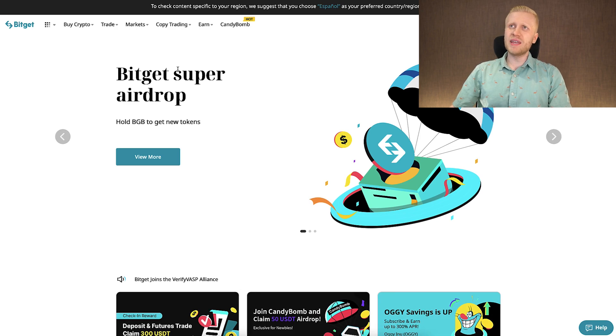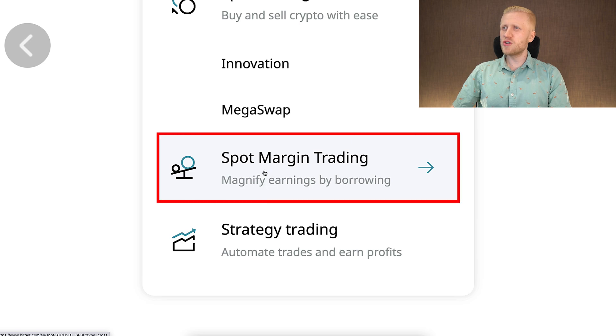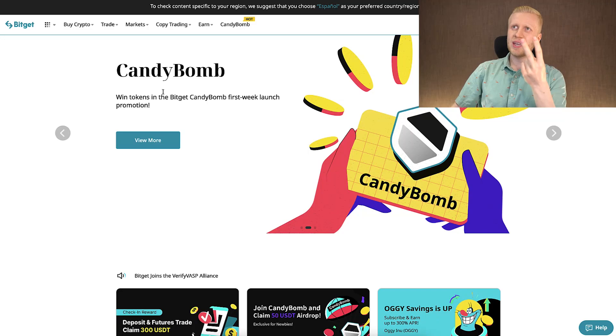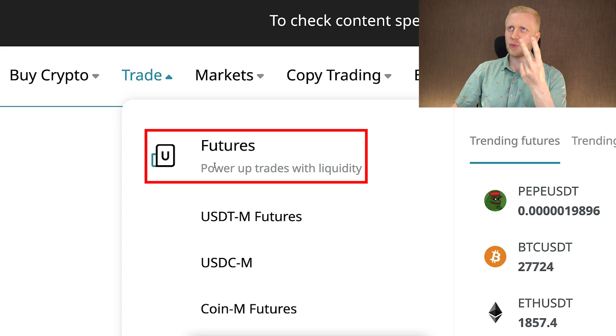Once you are inside Bitket, you can find margin trading here on the trade section, all the way right here — spot margin trading. It says 'Magnify earnings by borrowing.' I want to explain what margin trading is, because it has some risks and that's why it's not the first option for complete beginners. Some people call margin trading also leverage trading, because everything is amplified. On Bitket, you can do two types of leverage trading: margin trading and futures trading.